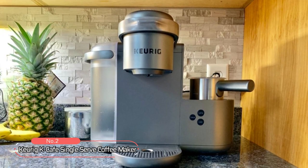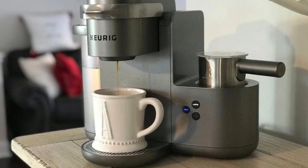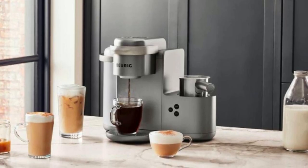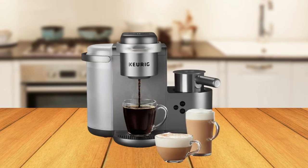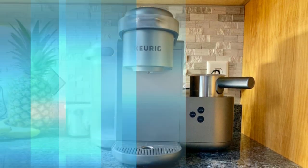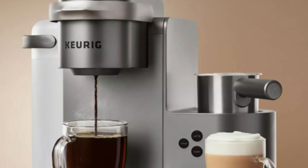At number two on the list is the Curie K-Cafe Single Serve Coffee Maker. This coffee maker is designed to complement any kitchen with its premium nickel-colored finish, metal handle, and drip tray, giving it a sleek and modern look. The Curie K-Cafe Special Edition allows you to brew four different cup sizes — 6, 8, 10, and 12 ounces — making it perfect for any coffee lover's needs. With simple button controls, brewing delicious coffee, hot or iced lattes, and cappuccinos has never been easier. Just insert any K-Cup pod and select your desired cup size. Its large 60-ounce water reservoir lets you brew up to six cups before refilling, saving you time and simplifying your morning routine.